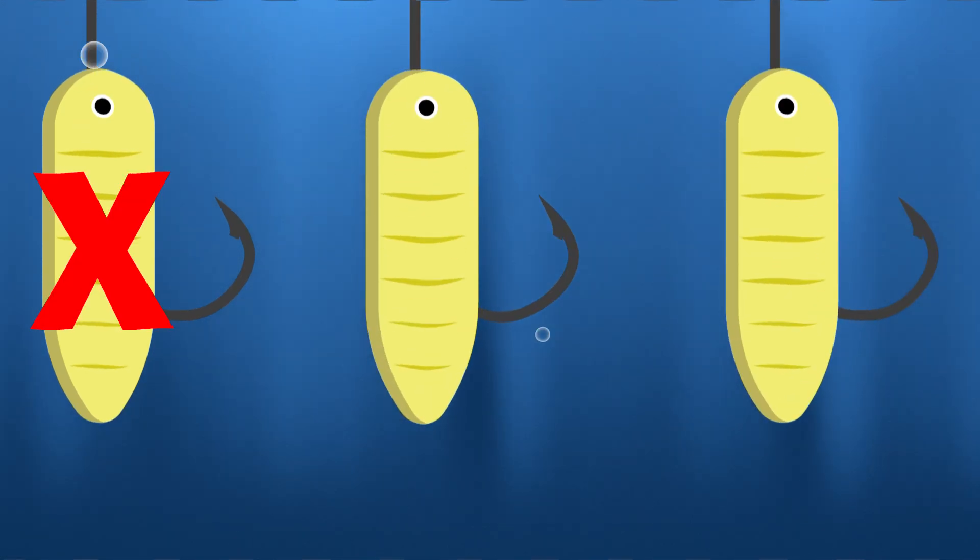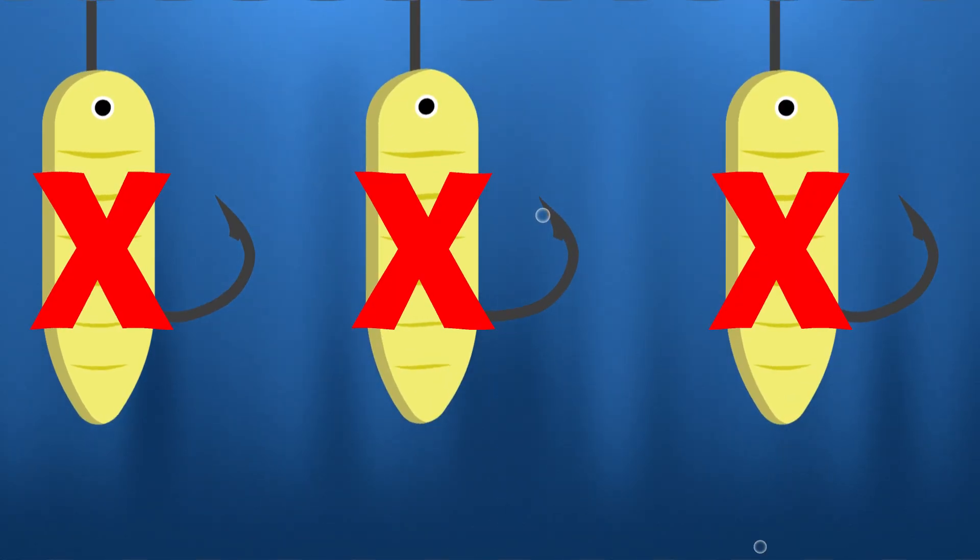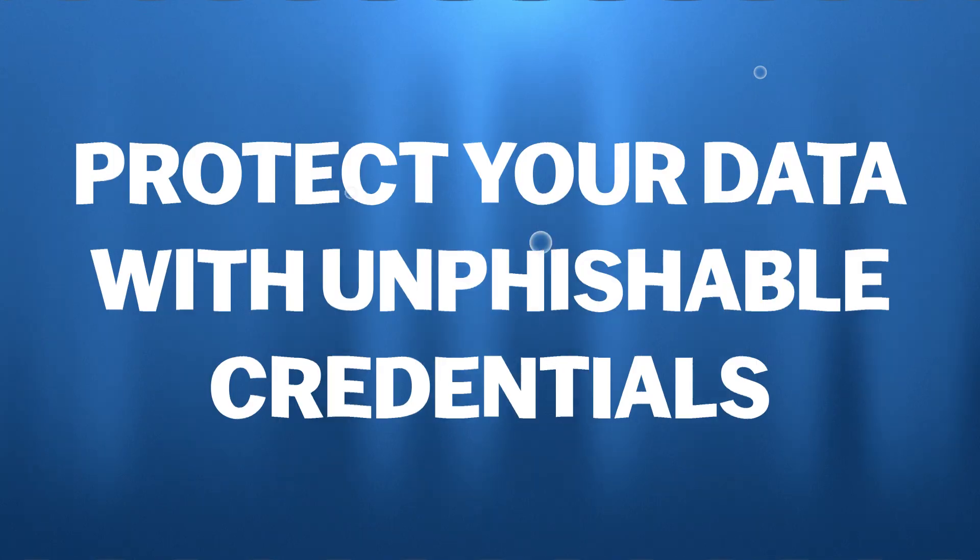But there's hope. Phishing-resistant authentication methods make it virtually impossible for these thieves to get what they want. These methods don't rely solely on just something you know, like a password, but also on something you have or something that you are. Let's dive into how you can protect your data with unfishable credentials.